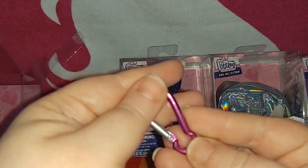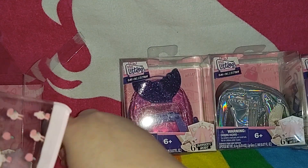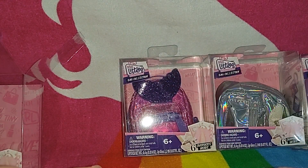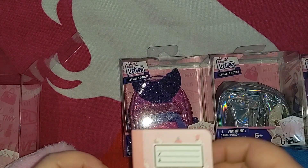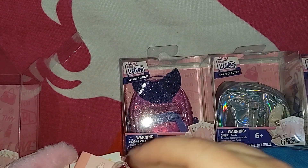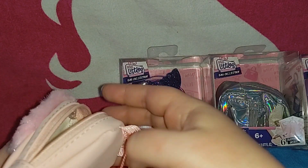Let's count: we have six items total. The bunny bag had six, whereas the Disney ones had seven. So the six items are: the stickers, the composition notebook, the pencil pouch, the lunchbox, the bag tag, and the stacked pencils. Pretty cool! Let's zip up the bunny bag and set it to the side.